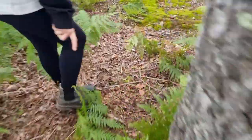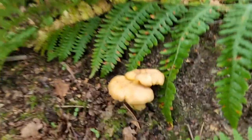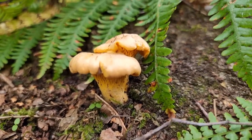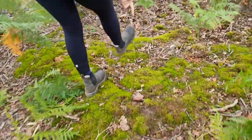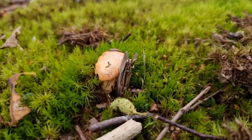Another Chanterelle there. Danny says he has some good ones here — oh yes, look at that beauty! Look at that one through the fern, right under there. And Danny's whispering there's more around here. I might have found enough to potentially take a few.